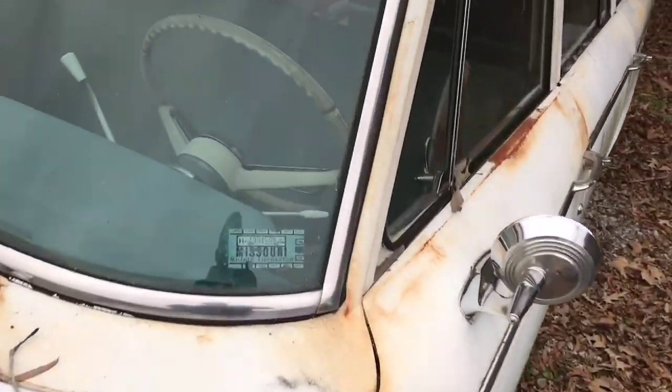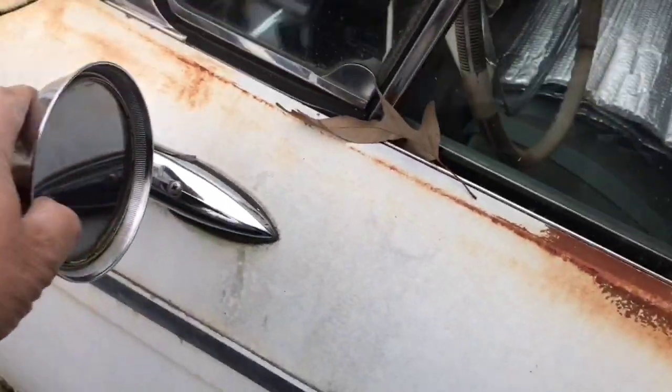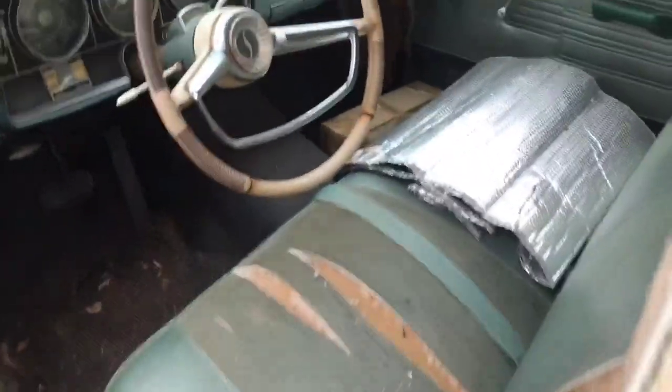There's a Safety Special sticker here from Missouri. Check out that mirror. Alright, we'll open it up and have a look on the inside.